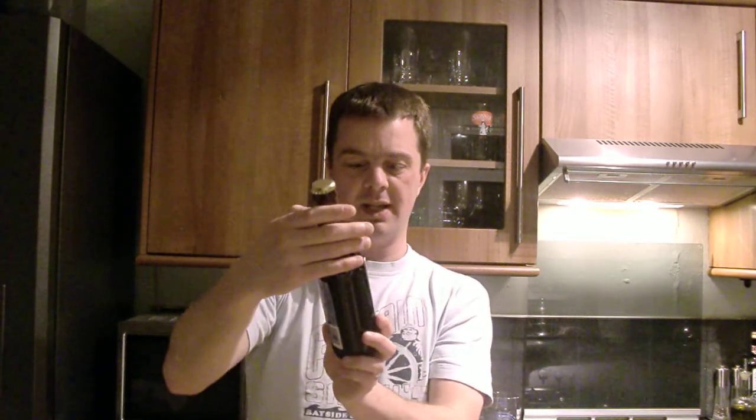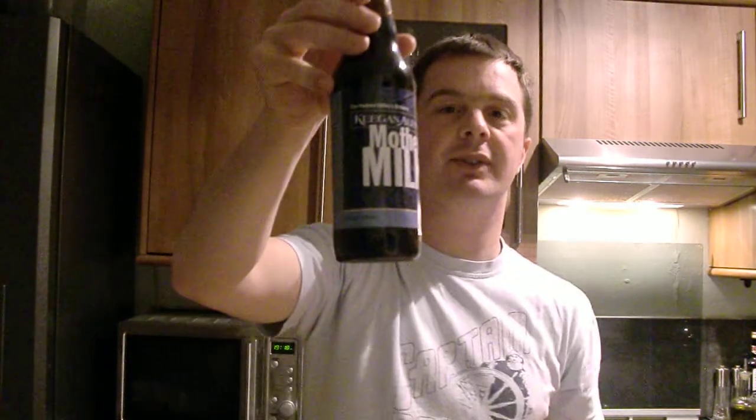I'd like to thank Chad9976 and Chad's Beer Reviews. He sent me this bottle all the way from the United States of America — he lives about 150 miles outside of New York. It's in a 12 fluid ounce bottle, which is 355 mils. I've been on Beer Advocate for this and it's around 5% ABV.